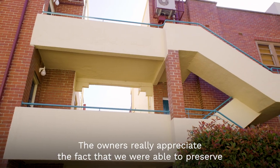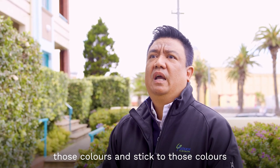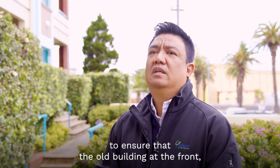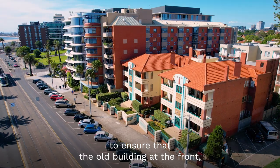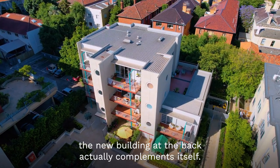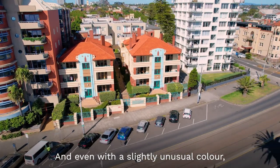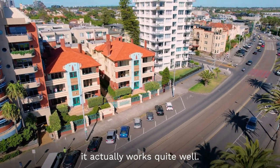The owners really appreciate the fact that we were able to preserve those colours and stick to those colours, to ensure that the old building at the front and the new building at the back actually complement each other — and even with a slightly unusual colour, it actually works quite well.